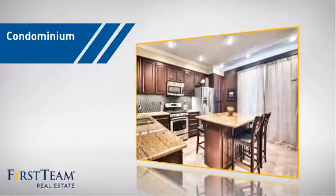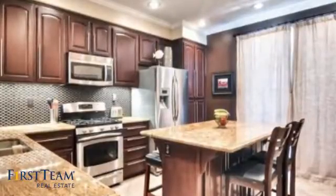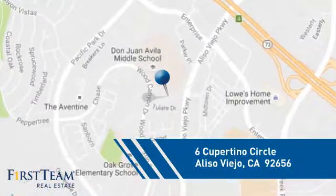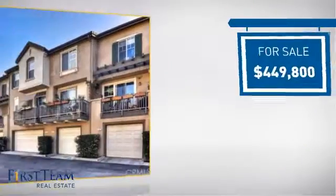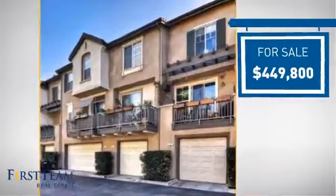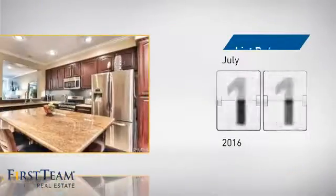This condominium is a great choice for those who want the privacy and easy maintenance of condo living, and it's located in this area. Currently listed at just under $450,000, it just went on the market this month.